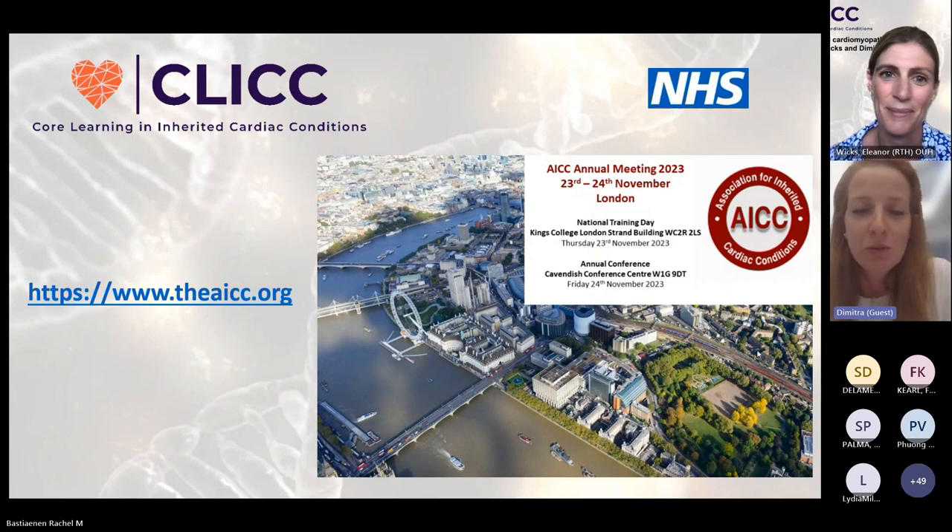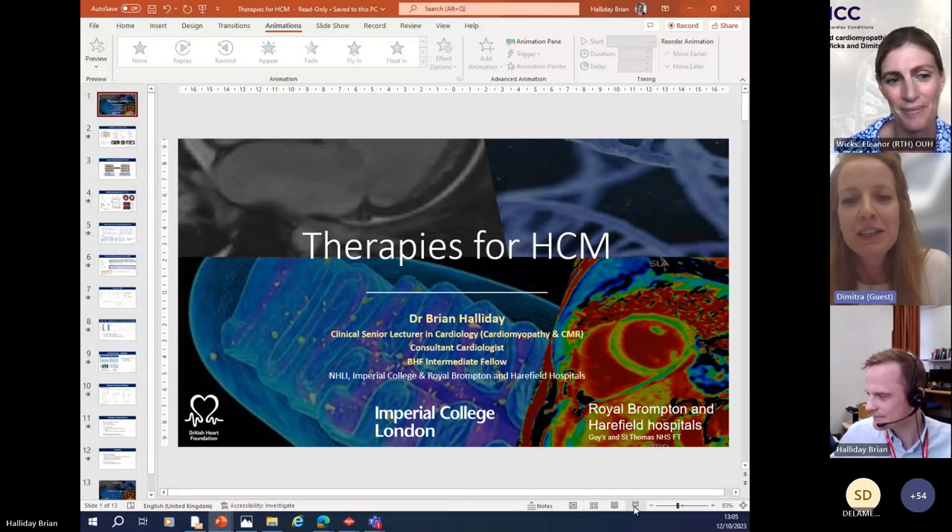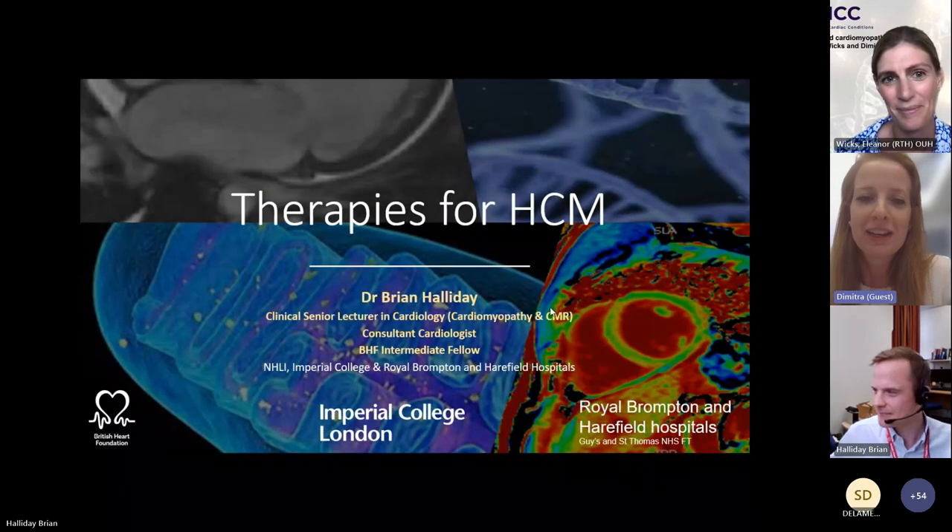Without any further delay, we'll introduce our first speaker, Dr. Brian Halliday, who needs no introduction. Brian is a Senior Clinical Lecturer at the National Heart and Lung Institute, a Cardiology Consultant at Royal Brompton and HealthFit Hospital, and a BHF Intermediate Fellow. His research and clinical interests focus on the management of patients with cardiomyopathy, the use of CMR for treatment stratification, and myocardial recovery and remission.